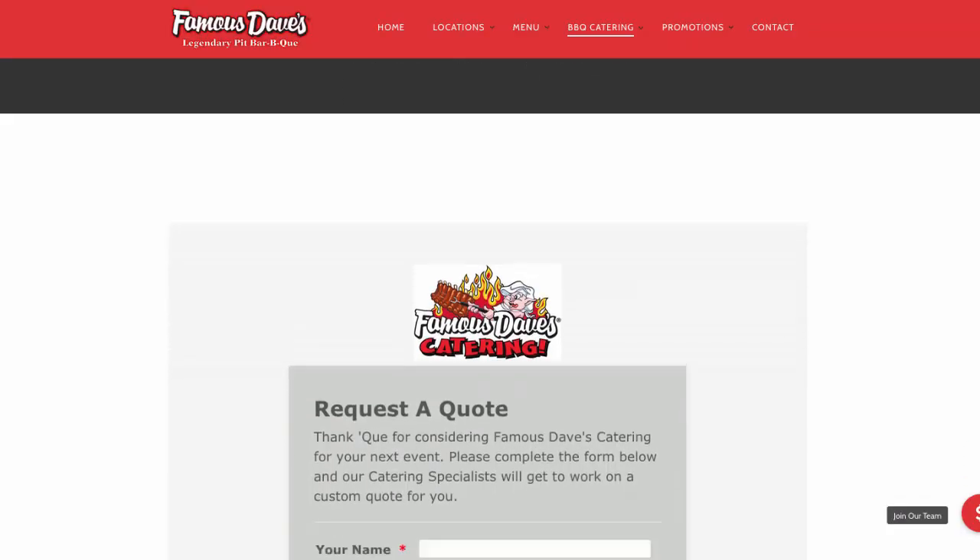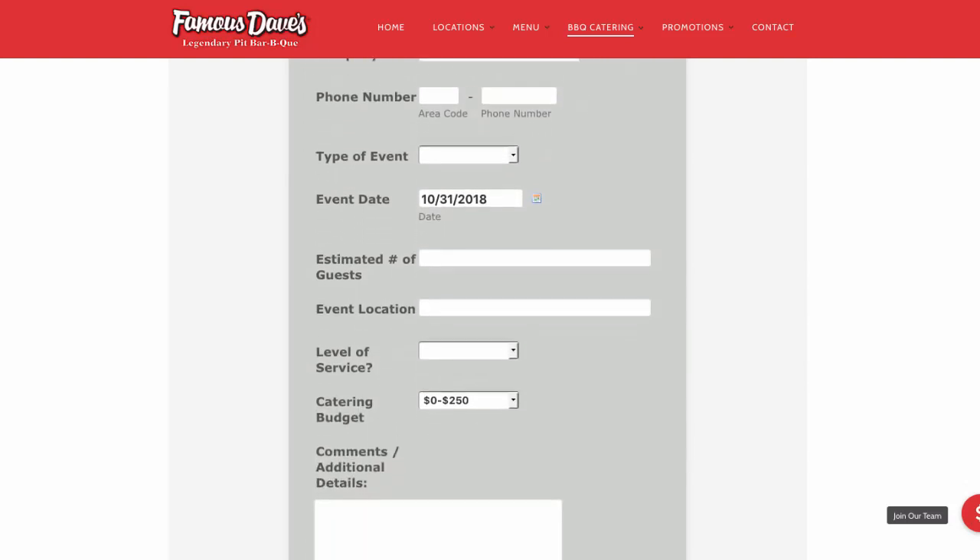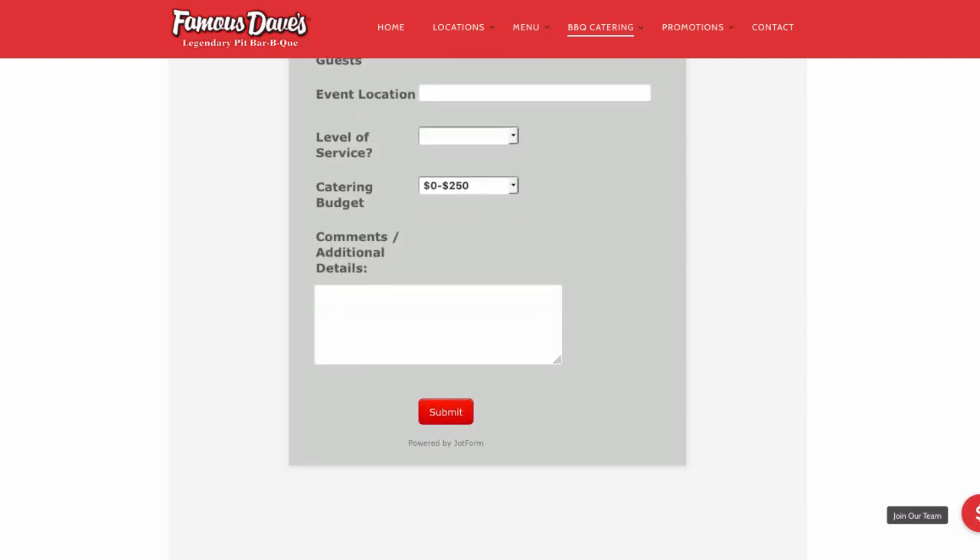One common mistake I still see so many service businesses make is they want to make their customers fill out a form to request a quote. But the problem with that is your customers these days are a lot more savvy than they used to be, and they know exactly what you're trying to do there — they know you're just really trying to tee up a sales call which they may not be ready for.